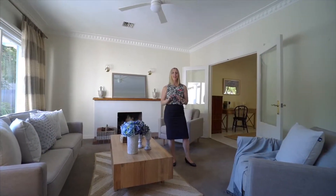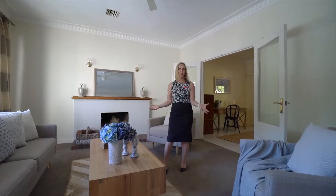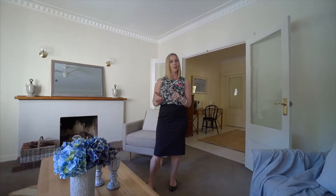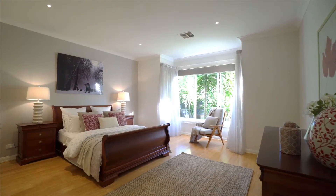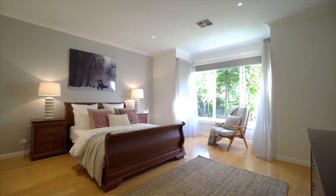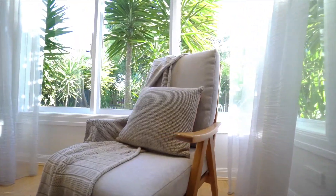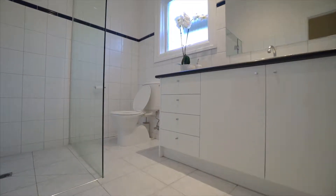Everything about this home is stylish. This is the beautiful formal front lounge room, but there's not only one lounge — we've got a number of them, a big open plan living room at the back and a reading room as well. The master bedroom at the front of the home is enormous, a king size bed plus more, walk-in robe and a beautiful ensuite included.